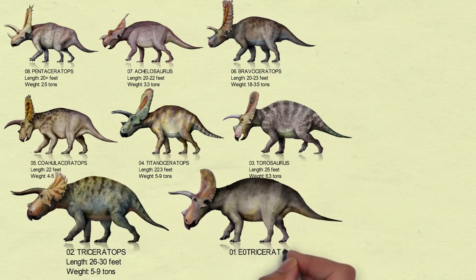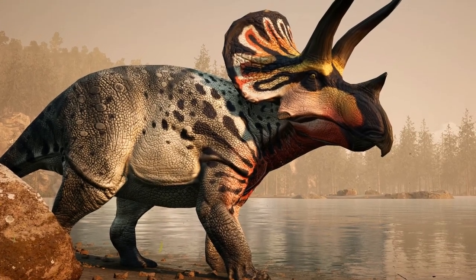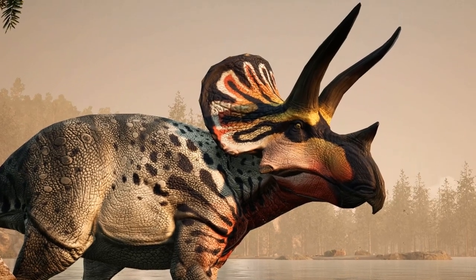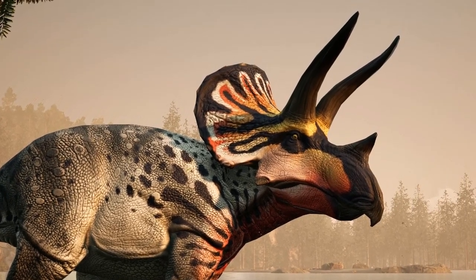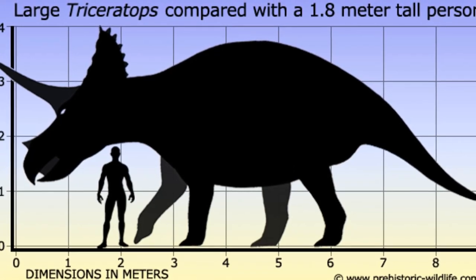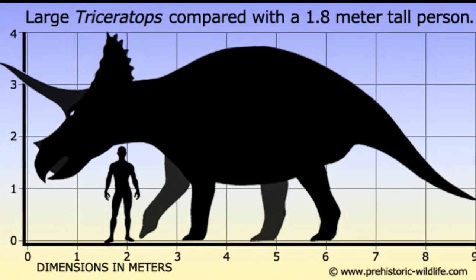Number 1: Eotriceratops. With a skull about 3 meters and a body believed to be 8.5 to 9 meters long, Eotriceratops is considered the largest ceratopsian dinosaur, surpassing Triceratops in body mass. The bite marks on the skull at the base of the left brow horn show that the left horn was formerly in the mouth of a predator, such as a Tyrannosaur.